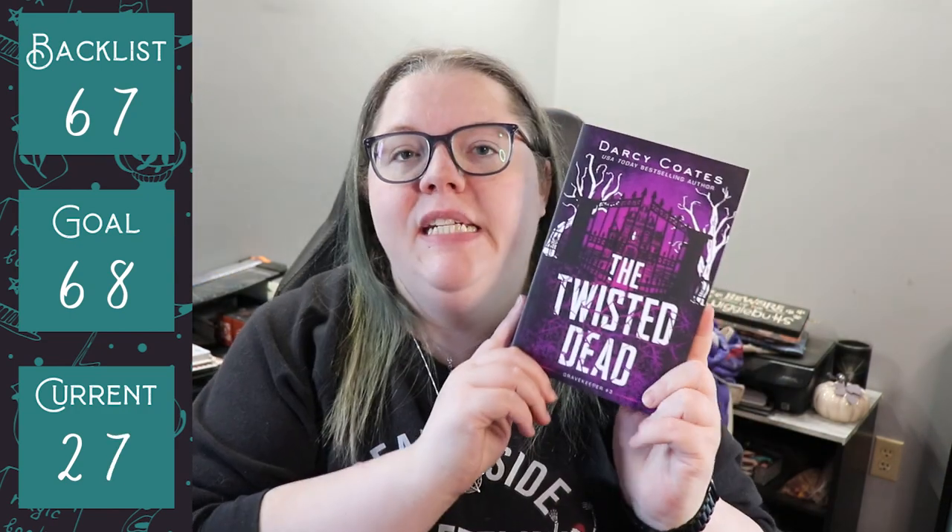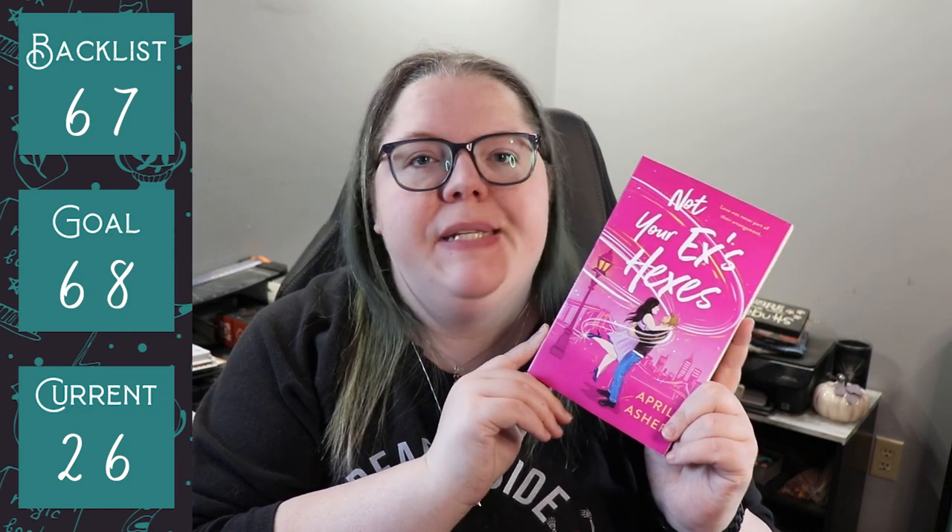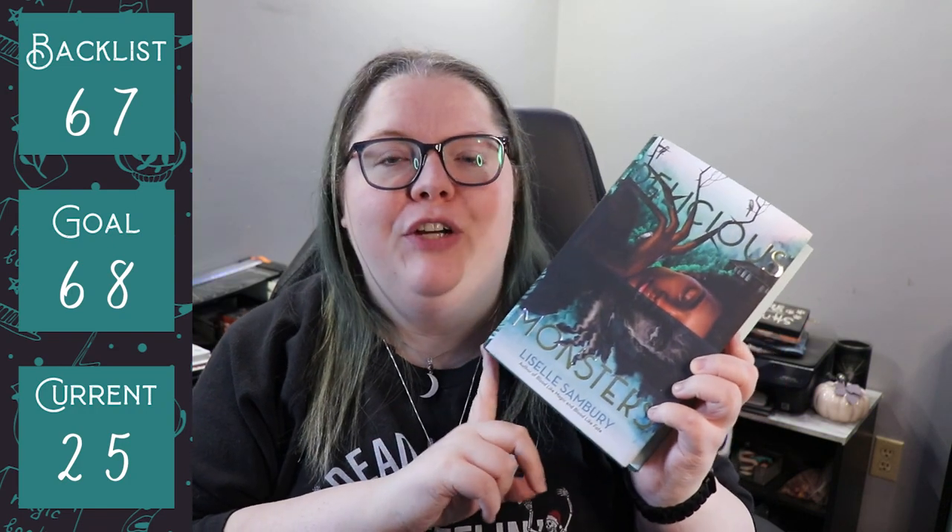Everything else I read in February comes off of my current TBR, so I really did a good job of reading my TBR this month. We have 56 Days by Katherine Ryan Howard, The Carol Haunt by Darcy Coates, Nine Liars by Maureen Johnson (part of the Truly Devious series), The Twisted Dead by Darcy Coates (third book in the Gravekeeper series), Not Your Ex's Hexes by April Asher (second book in the Supernatural Singles series), Delicious Monsters by Liselle Sambury, and the final book I read in February was Daisy Darker by Alice Feeney.